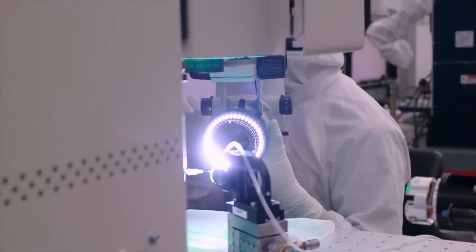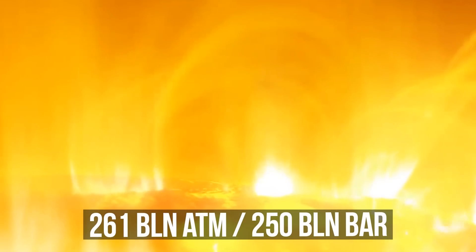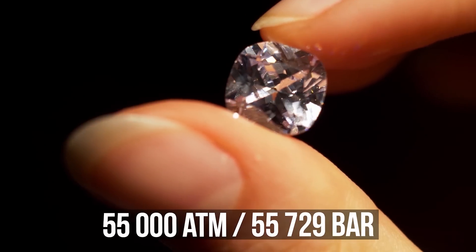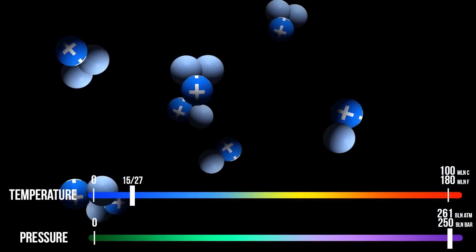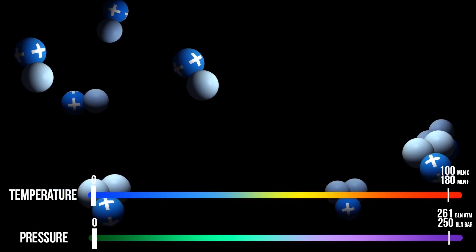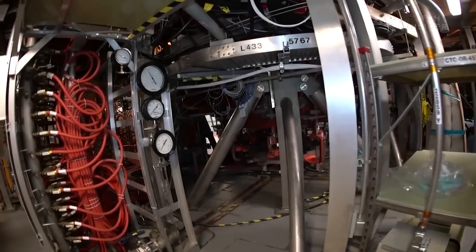But how did scientists even manage to create this artificial star? The pressure in the nucleus of our sun reaches 260 billion atmospheres. For comparison, diamonds are formed out of carbon at a pressure of only 55,000 atmospheres. As a result of fusion on the sun, deuterium and tritium nuclei merge with each other, releasing a tremendous amount of energy. It's impossible to recreate solar pressure on Earth, but scientists at the Chinese experimental thermonuclear fusion reactor EAST found a workaround.